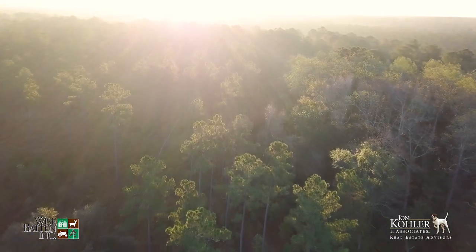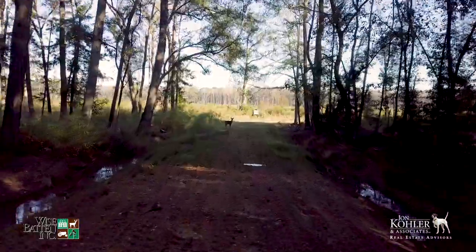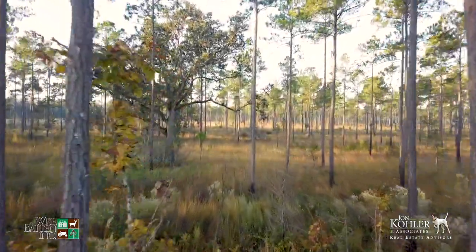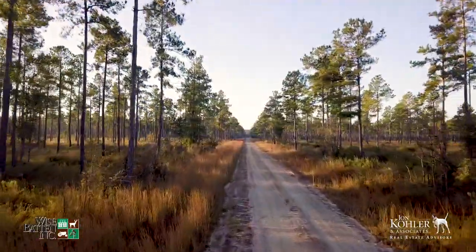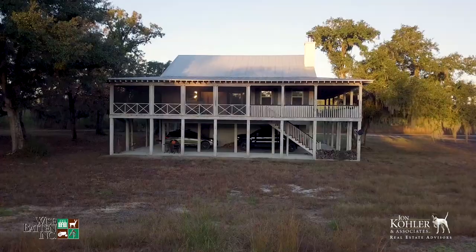Slater Plantation is jam-packed with expansive upland pine forests and mature bottomland hardwood timber. Roughly 1,000 acres at the entrance of the property are upland quail woods that lead to a well-positioned two-story hunting lodge surrounded by live oaks.